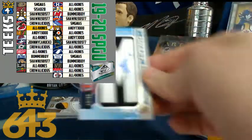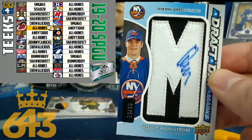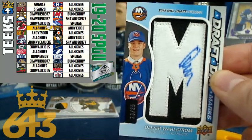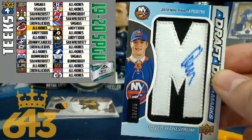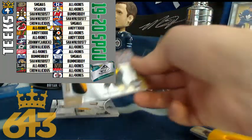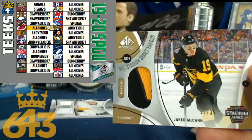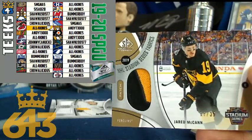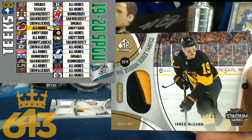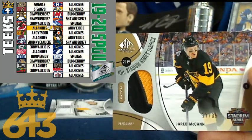Really nice hit coming here — Oliver Wallstrom, numbered out of 35 for the Islanders, going to Sean1989. That is a 45-point banger for the New York Islanders, Oliver Wallstrom draft day marks. Congratulations, Sean! Next up for the Pittsburgh Penguins — I had a request for a Crosby auto, but Andy T, you're going to have to settle for a Jared McCann patch. That is a 25-point card for Pittsburgh and Andy T.